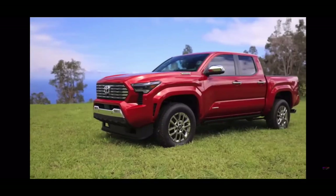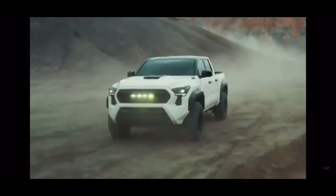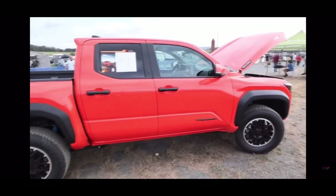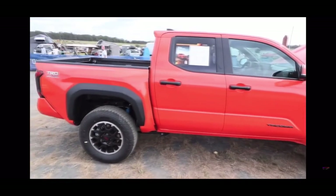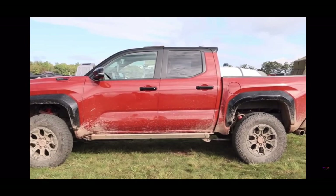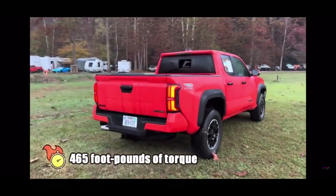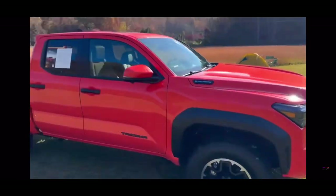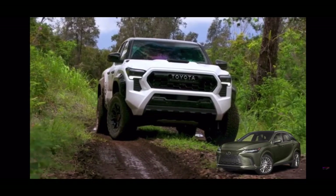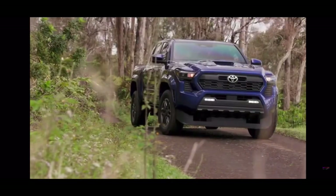The I-Force Max engine tune rules them all. It combines the same 2.4-liter turbo engine with a 1.87-kilowatt-hour nickel-metal hydride battery and an electric motor — the Tacoma is going hybrid for the first time ever. This setup cranks up the power to an impressive 326 horsepower and 465 pound-feet, which is top of its class. Toyota hasn't shared fuel economy numbers yet, but looking at the Lexus RX, the hybrid city mileage is about 29% better than the non-hybrid.